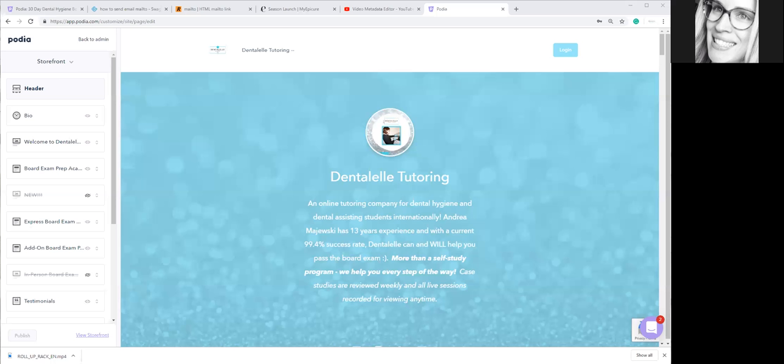Another thing to mention: make sure to sign up for 'Can You Pass the Board Exam?' This is absolutely free — you do not have to pay anything. It's a quiz of about 50 questions and you will get a lecture video which is about an hour and 50 minutes, for both dental assisting students and dental hygiene students. You do not have to pay anything for this, so you might as well.